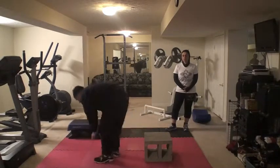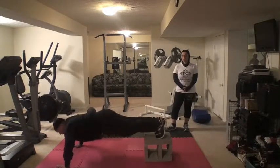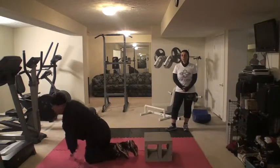After we finish that, we're going to come over here and do the decline push-ups. We can go wide grip, medium grip, or close grip — you figure out which ones you want to do.